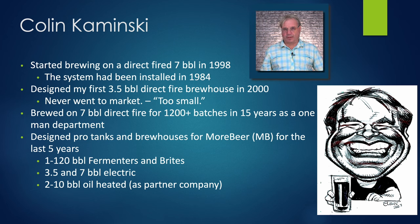I started brewing on a direct fire seven barrel system in 1998. The system had been installed in 1984, so it was almost vintage by the time I got to it. I started working for More Beer about the same time — I was doing both jobs. I was brewing and designing equipment for More Beer, and I designed a three and a half barrel direct fire brew house for them, but it never really went to market.